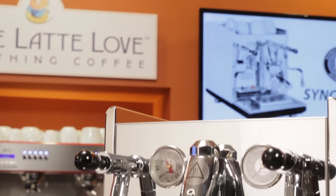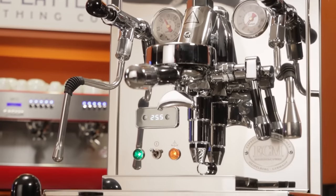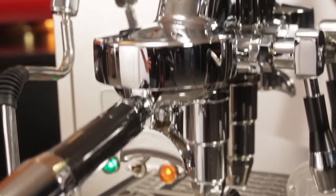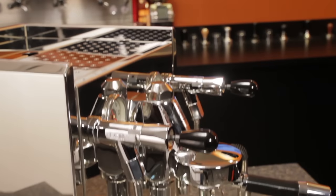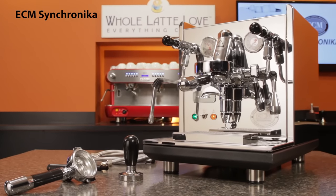For our last favorite, Taylor picked the ECM Synchronika as his favorite semi-automatic machine. The more I use it, the more I like it. It has a really innovative case design — this is the easiest machine I've ever worked with on the inside. From the internal components to extra touches, it's one of the best engineered and most beautifully finished dual boiler rotary pump PID machines available. It's the German engineering and Italian build — they really combine to make about the best machine available in its class.